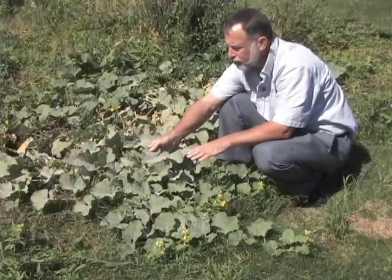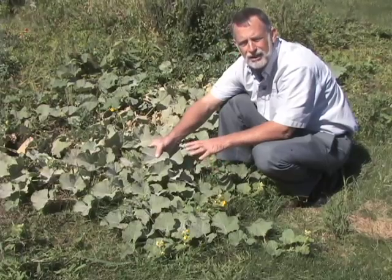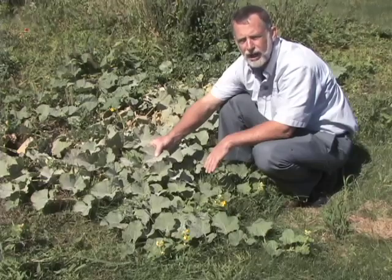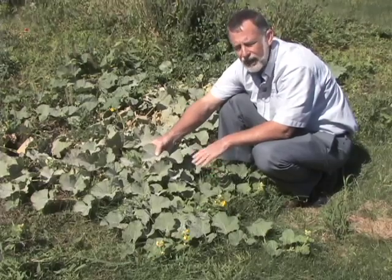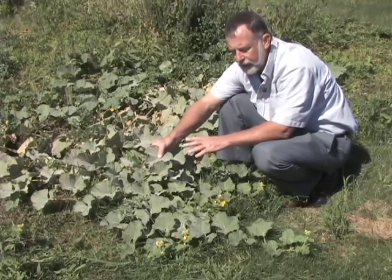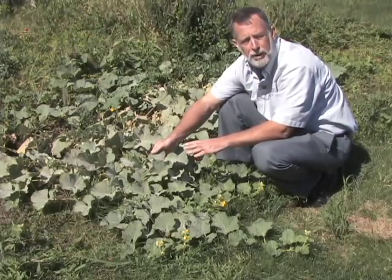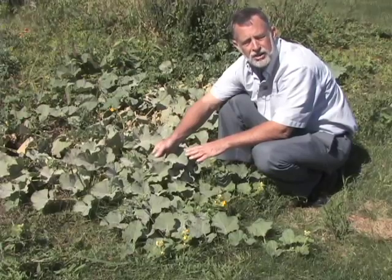The best thing a gardener can do when planning for vine crops is to make sure he's growing disease-resistant varieties. And then if he does have an outbreak in the garden early, using a good fungicide on the foliage is the best treatment towards slowing the disease down.